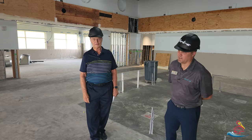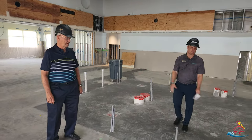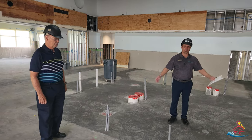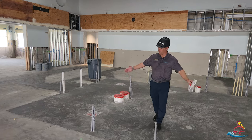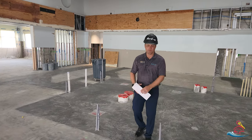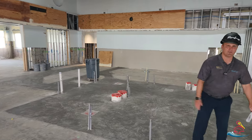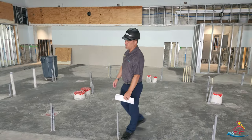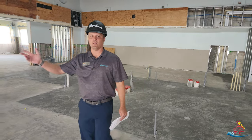Thank you, Mr. Merrill. So again, as Mr. Merrill mentioned, we are in the bar area here. You can kind of imagine the front of the bar will be right here all the way down. We're going to have a really beautiful bar set up, and I want to take you over to where the bar used to be, which is now the south dining room.